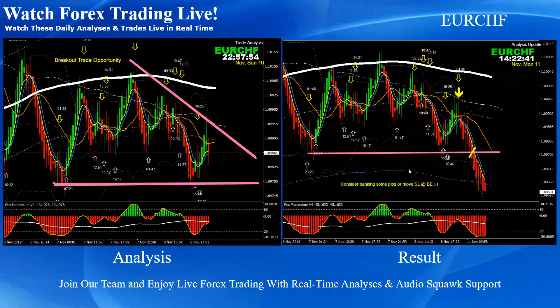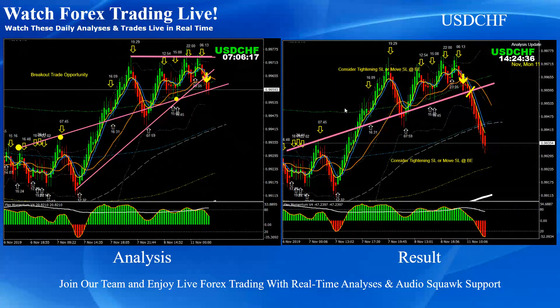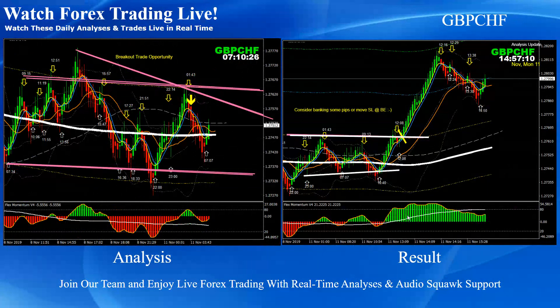Euro Swiss Franc: pretty straightforward — a consolidation breakout short trade. Dollar Swiss Franc: this was the counter short trade. We had made another analysis previously; we had the short trade but made another analysis in the morning looking for the breakout of this counter short trade. The price nicely hit the profit target. Pound Swiss Franc: this was the consolidation breakout based on the momentum — a beautiful long trade — and price nicely hit the final target.